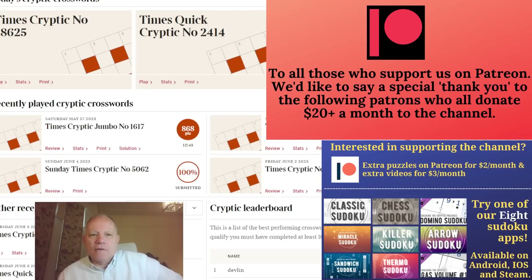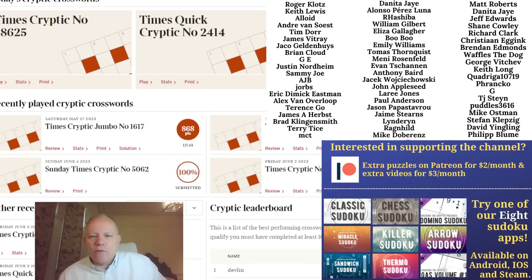I'll go through one by one to show you what I'm thinking and how all the clues work. What I might do at the end of the video is have a go at yesterday's crossword, which I haven't tried yet, at speed, and we'll see how that goes. I'll put some chapters on the video so you can jump to the last 15 minutes or so and watch the second crossword.